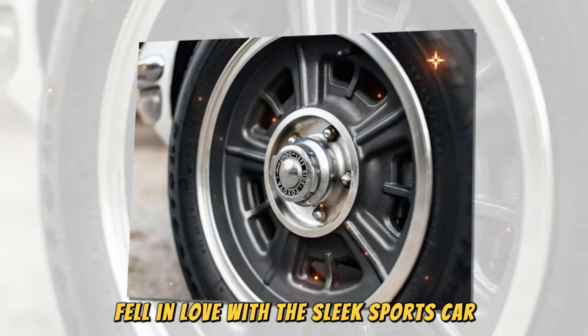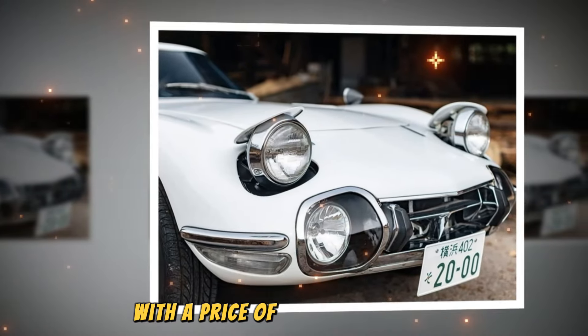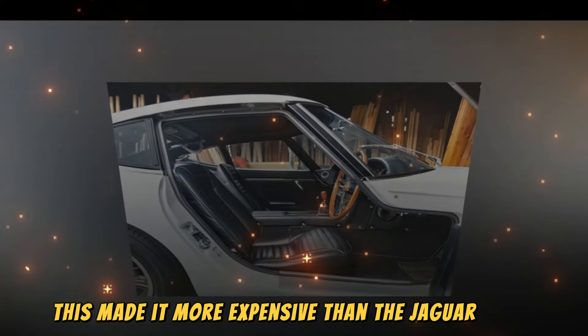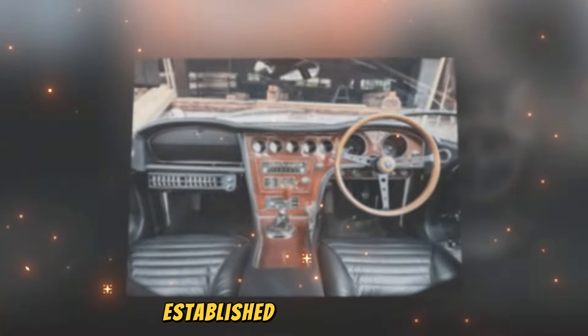The final production version of the 2000GT premiered at the 1966 San Francisco Auto Show, and the first units left Toyota's factory in 1967. At the time of its launch, the car was the most expensive on the Japanese market, with a price of ¥2.38 million — around $120,000 in today's money. Toyota also exported the 2000GT to the US market at a price of $6,800–$7,200, making it more expensive than the Jaguar E-Type, Porsche 911, and Chevrolet Corvette, and close to Ferrari territory.